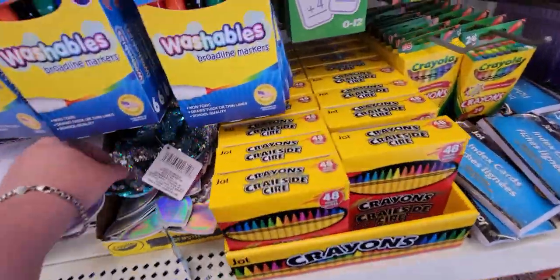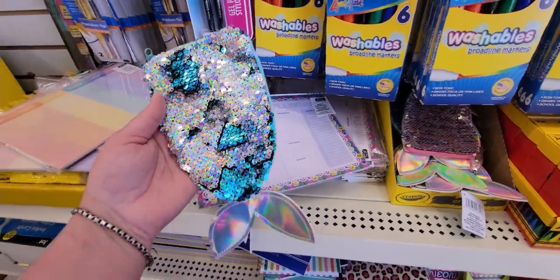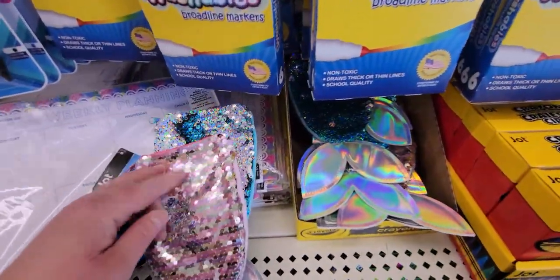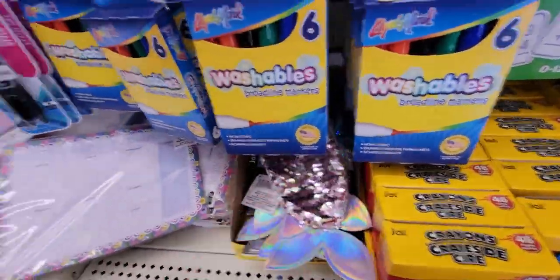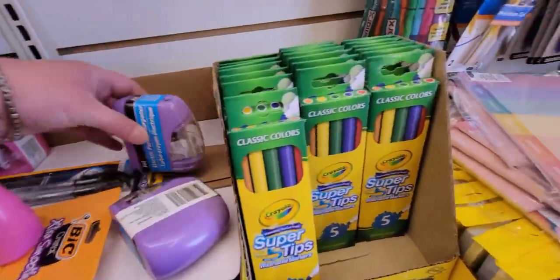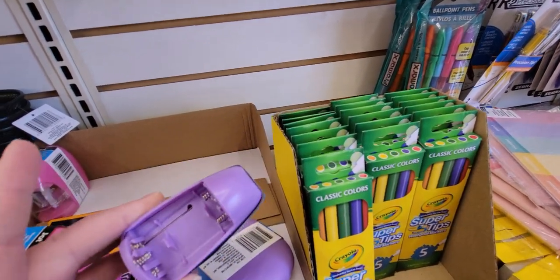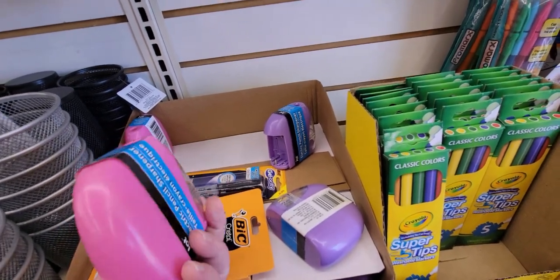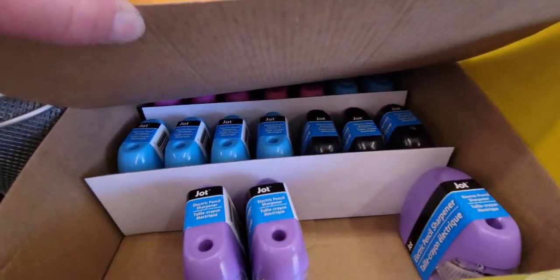This is cute — it's a little zip-up mermaid pencil pouch with flip sequins that change colors back and forth showing different designs. These electric pencil sharpeners are really nice — one is missing the back piece but they look great. They come in pink, purple, blue, and black.